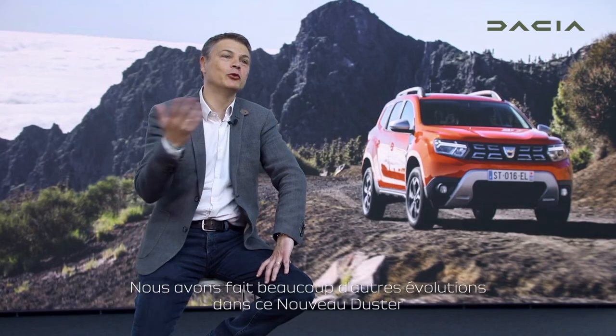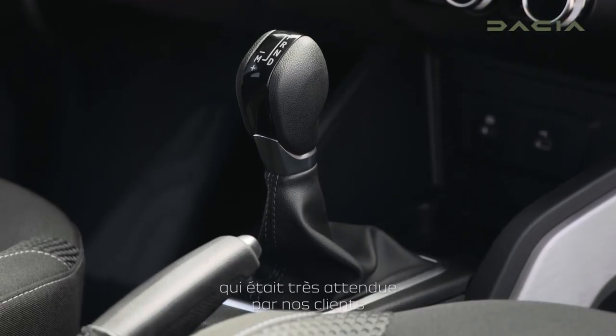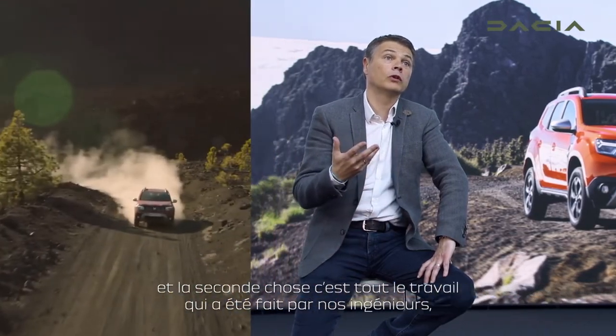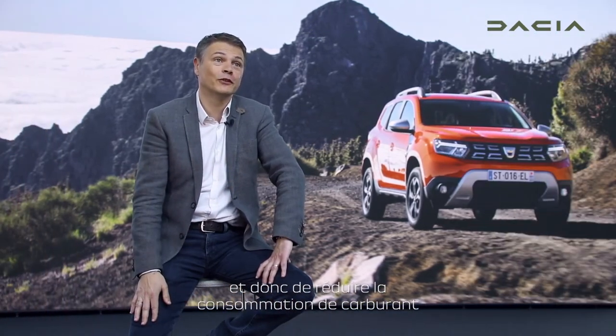We made many other evolutions into this new Duster, but I would like to mention at least two. The first is the highly expected automatic transmission coming with an EDC transmission. The second is all the work done by our engineers to reduce the CO2 and reduce fuel consumption in this car.